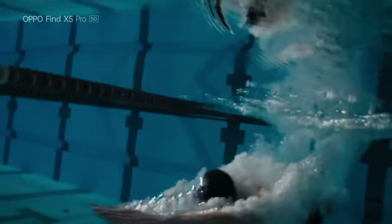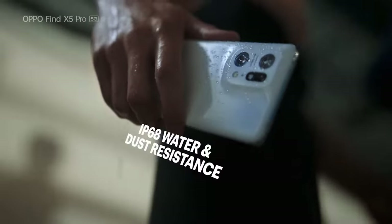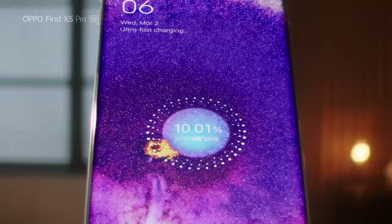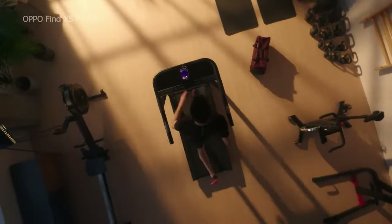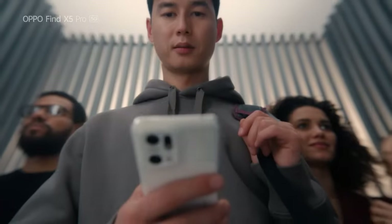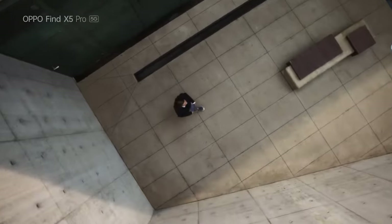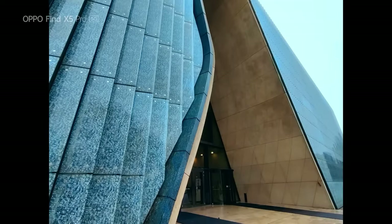Moving on to the 50MP ultrawide-angle camera, the Oppo Find X5 Pro does a solid job of delivering expansive, bright, and detailed shots. But some issues remain, with the Find X5 Pro being a little overzealous with brightness, leading to colors that get close to being washed out compared to the more neutral Pixel 6 Pro shot. The higher-than-average 50MP sensor does occasionally take expansive shots with more detail when you punch into a photo, notably in low light.